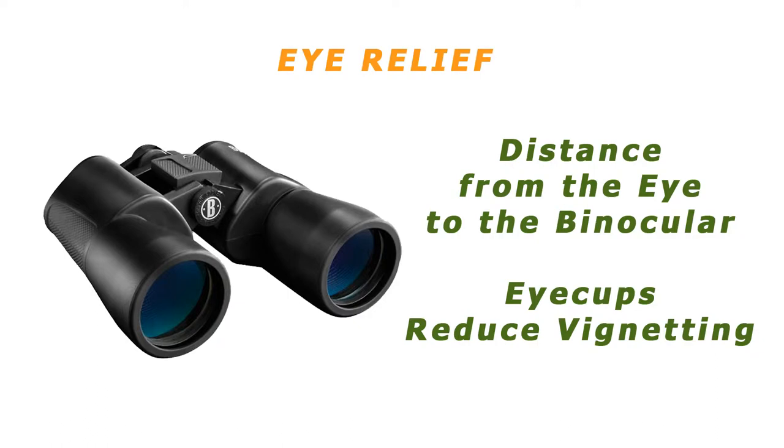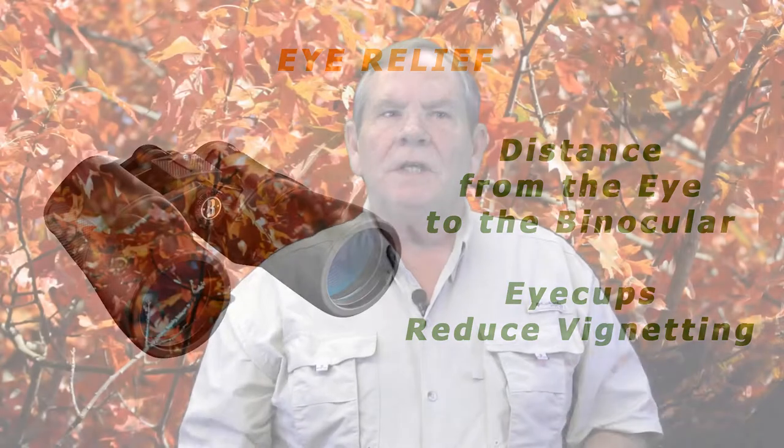Eye relief: because there is a unique distance from the eye to the binocular where none of the image is blackened, eye cups are important, especially to people who wear eyeglasses. There are other considerations — focus, anti-reflective coatings and so forth.